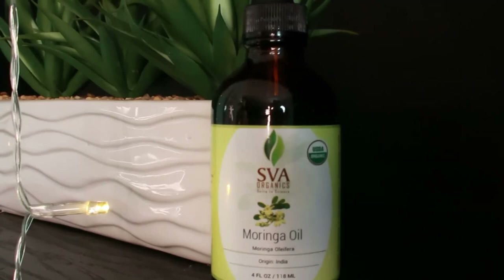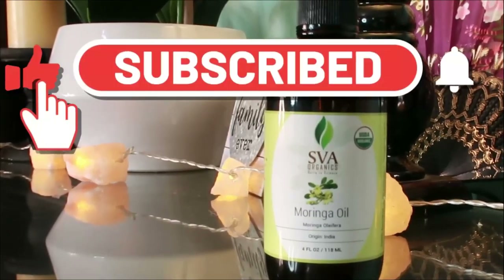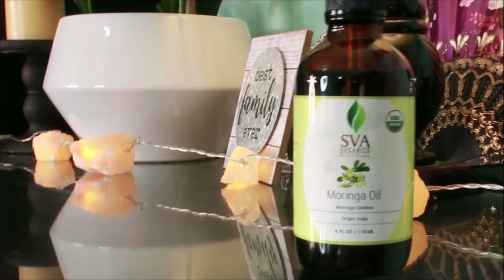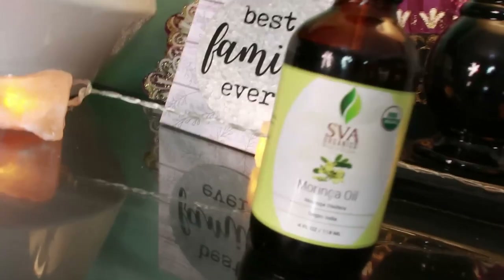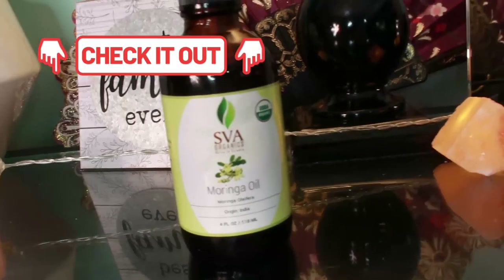Moringa oil can also be applied to your scalp and hair to help relieve dandruff and dry hair. It's great for repairing hair damage and softening hair. Moringa is a storehouse of all the nutrients required for healthy hair — proper blood circulation to the scalp enables hair follicles to grow stronger and healthier, and vitamin C together with vitamin E helps improve blood circulation in the scalp.